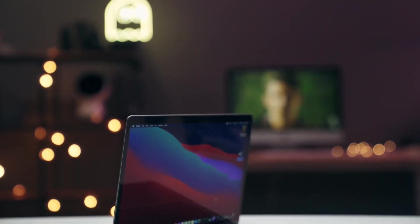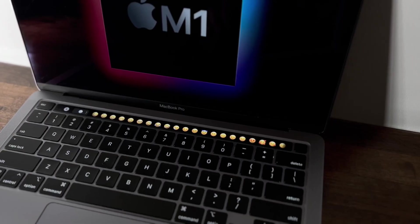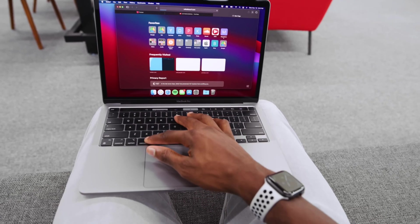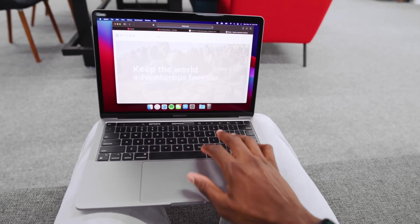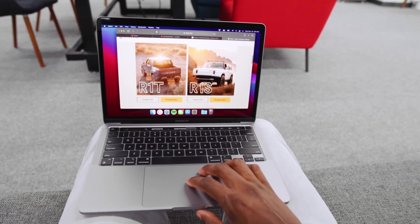This is the MacBook Pro 2020. It was released 4 years ago with the M1 chip. In my video today, I'm going to be telling you if this MacBook Pro is worth it in the year 2024. I have been using this MacBook for about 2 months now as my daily driver for all my activities. I'm going to explain if it's the right laptop for you or if you should not get it, depending on what you want to use a MacBook for. Watch this video to the very end to get the full information.